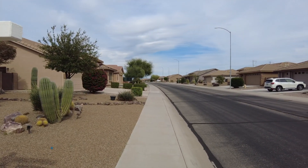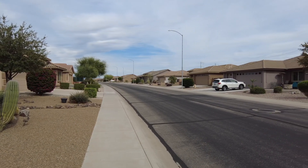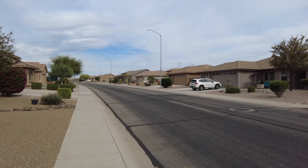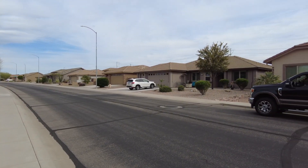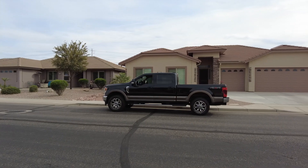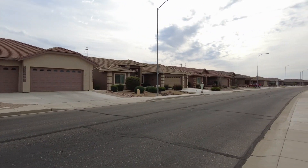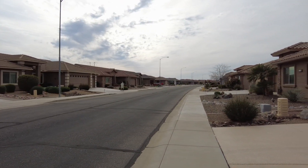That's just one of the fitness centers — the main fitness center is up when you first come in off Baseline. This house is a row south of Guadalupe. When you go out onto Guadalupe, you're about five minutes from the big Fry's grocery store. All of these homes across the street were built in that 2013–2014 range.